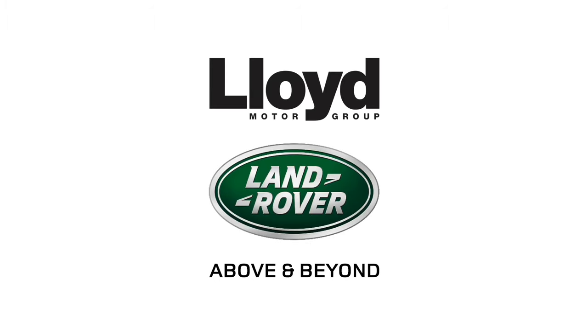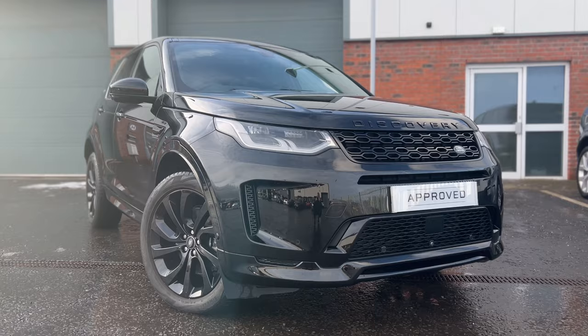Here at Lloyd Land Rover in Carlyle, we are pleased to welcome in for sale this Discovery Sport D200 R-Dynamic HSC with a sleek Santorini black exterior.